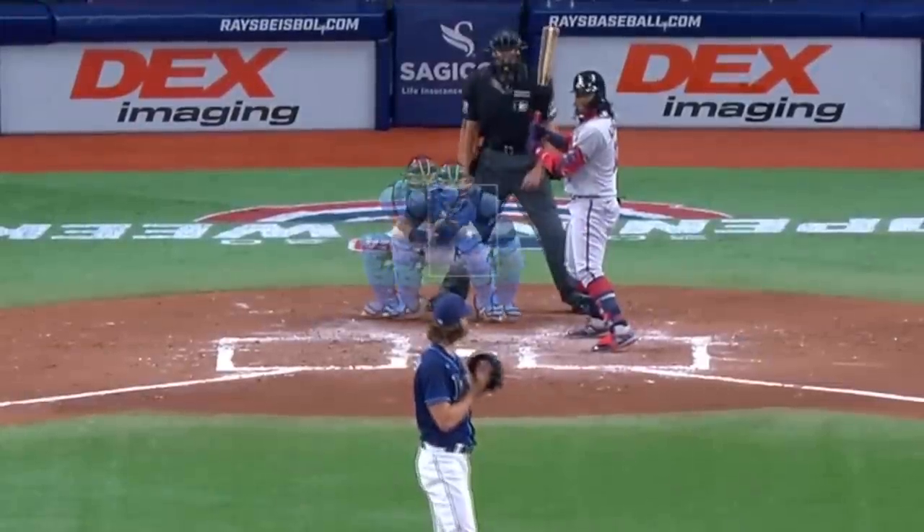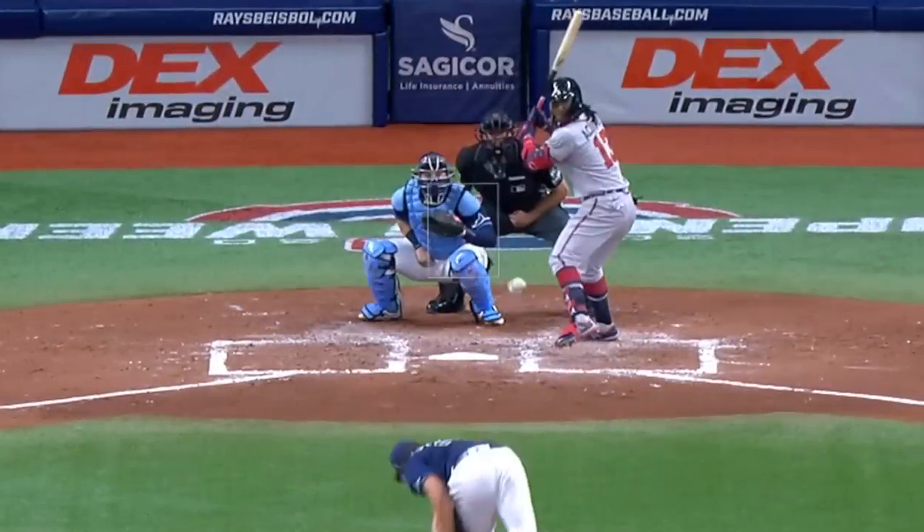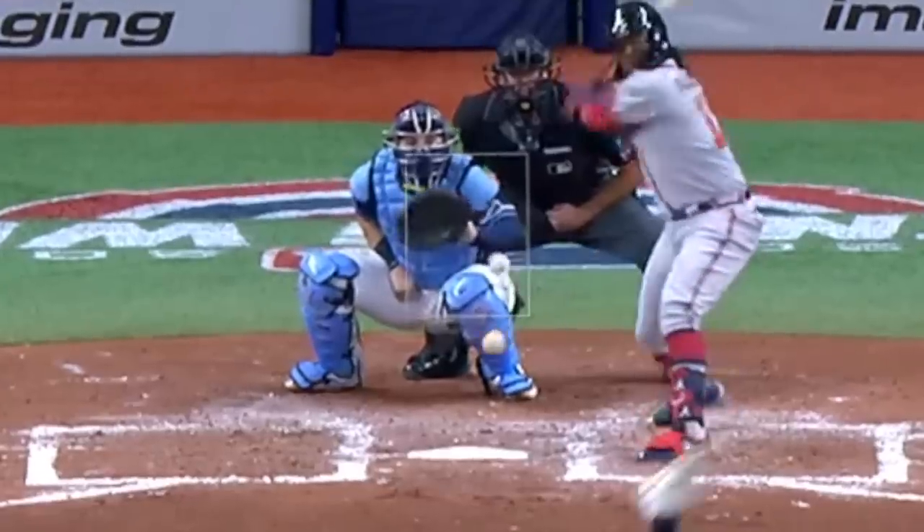Oh sweet, this is one of those pitch overlay things. And look, the baseballs are touching. I'm sure they'll walk together side by side in perfect harmony.